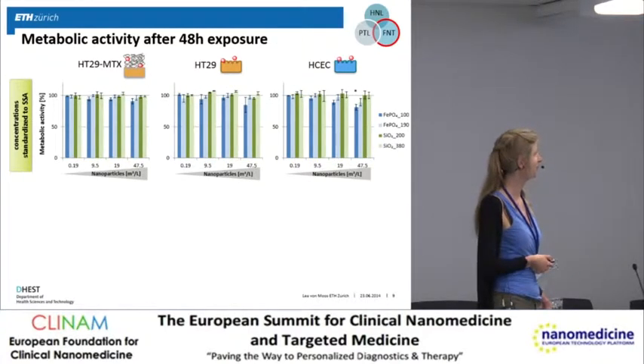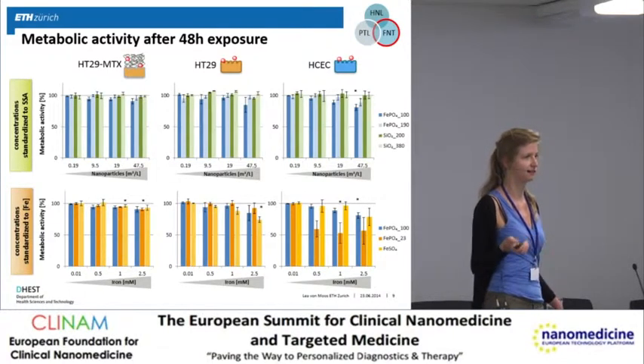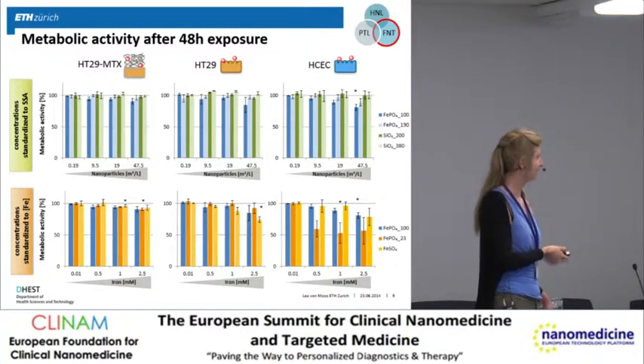For metabolic activity, the picture is quite similar. We see a slight reduction in cell viability only in the HCEC cell line, but not below 80% viability compared to untreated cells. Comparing to other commercially available iron compounds, the reduction in metabolic activity when exposed to iron phosphate 23 is higher than when exposed to our iron phosphate nanoparticles. One possible explanation is that iron phosphate 23 forms bigger agglomerates in cell culture medium, sediments faster, and so the cell is exposed to more of this iron compound more quickly.